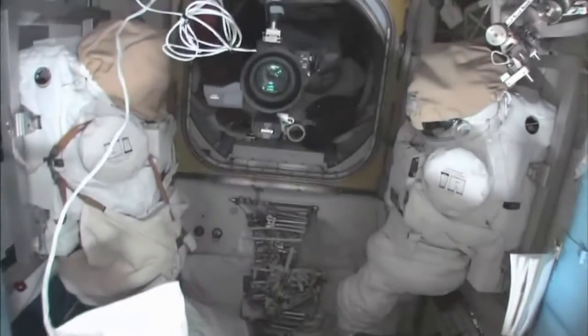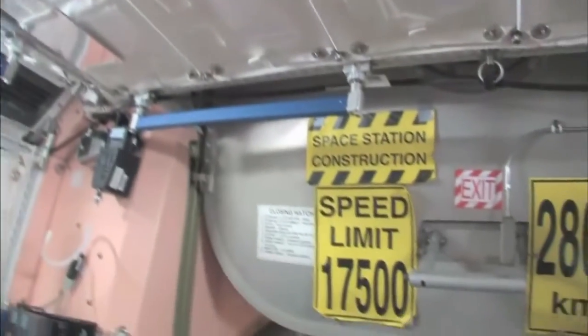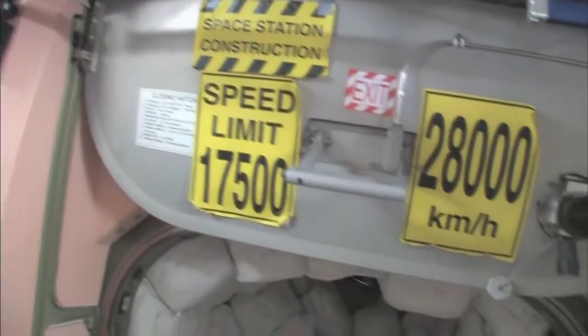Now here's the airlock — the Quest airlock. This crewlock is a hatch that goes outside into space. You can see that hatch right there. In the meantime, we're kind of storing EVA-related things here. You can see this is a SAFER, which is kind of a jet backpack that we wear on the outside of our spacesuits. In case we get separated from the spaceship, we can fly our way back in. I remember being a Capcom on STS-96 when I first saw these — that's pretty amazing.